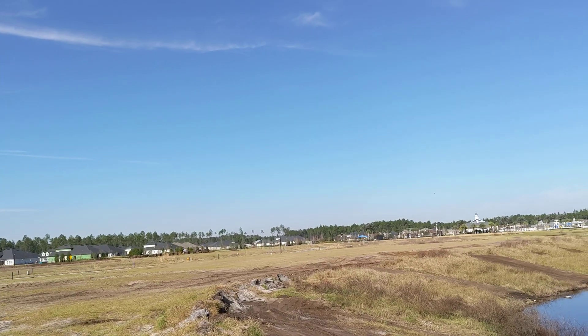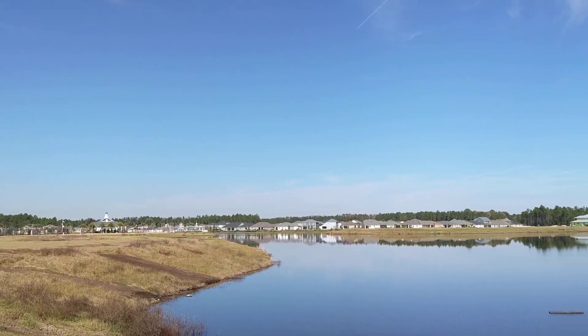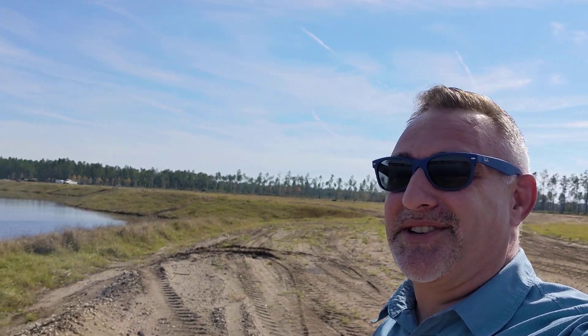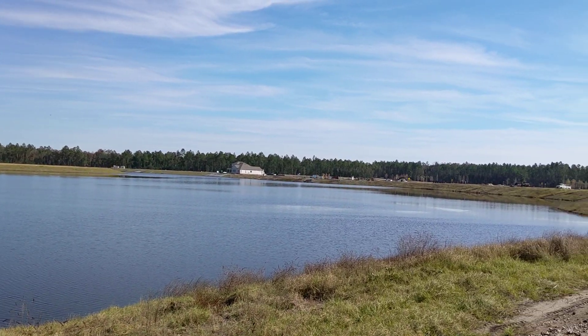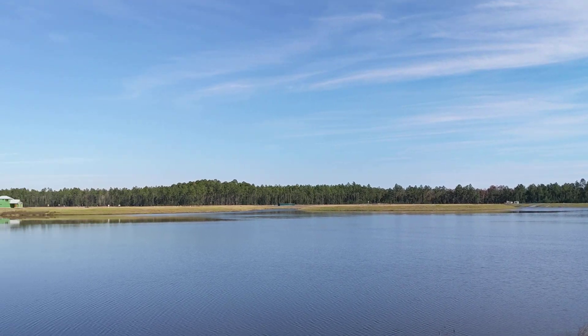This is going to be DreamFinders' first 73-foot product, with some new floor plans probably coming soon. Reach out and I'll let you know what floor plans are coming, in addition to some of the 63-foot plans you can put out here as well.